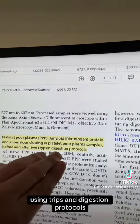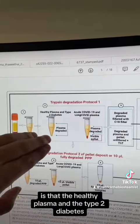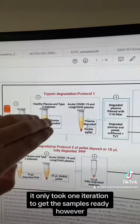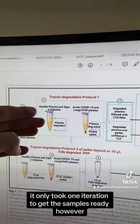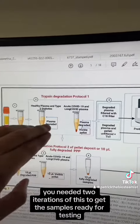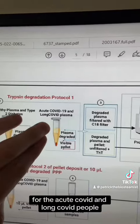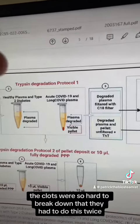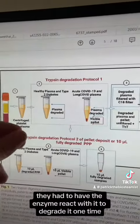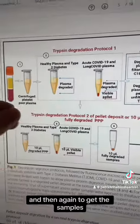They broke down the fibrous microclots using trypsin digestion protocols. The crazy thing about this protocol is that for healthy plasma and type 2 diabetes, it only took one iteration to get the samples ready. However, for acute COVID and long COVID patients, you needed two iterations. The clots were so hard to break down that they had to run the enzyme twice to degrade and process the samples.